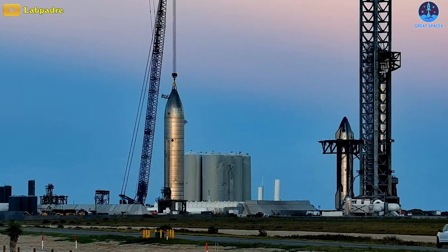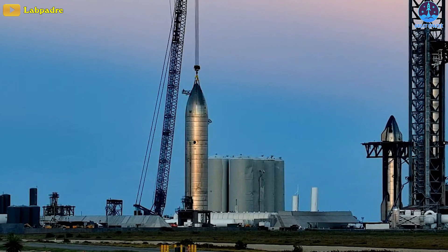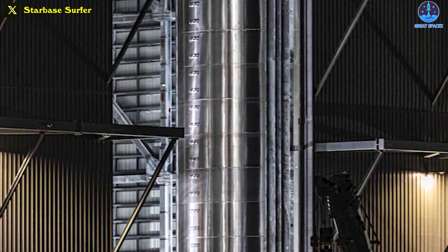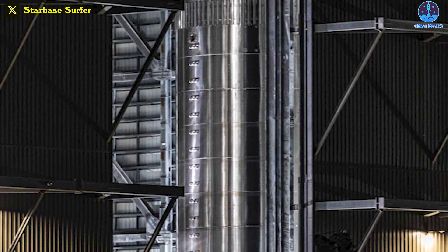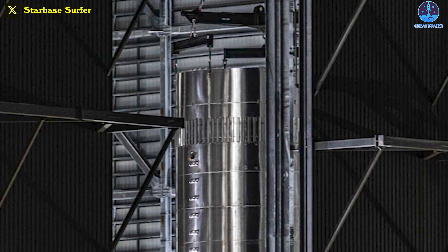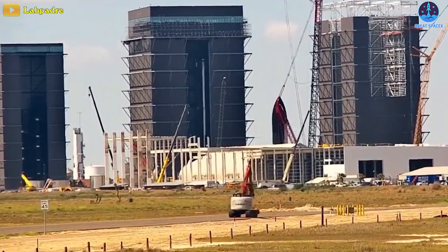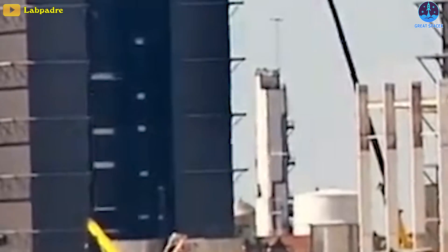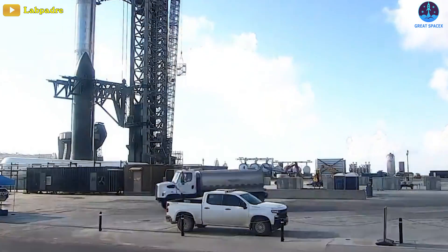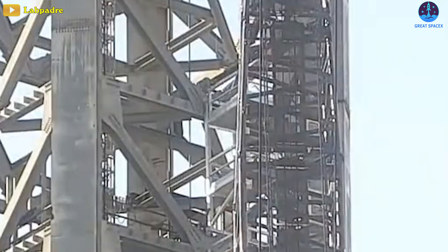At the same time, Ship 26 has been hooked up to Marvin via the squid yet again and still hasn't had a sniff of cryo-loading nor engine tests, which may happen this week. The latest booster prototype, Booster 13, had its common dome stacked onto aft tank sections 2, 3, and 4 in Mega Bay 1. Also, Ship 31, after patiently waiting all weekend, is stacked onto the forward dome, common dome, and mid liquid oxygen sections.